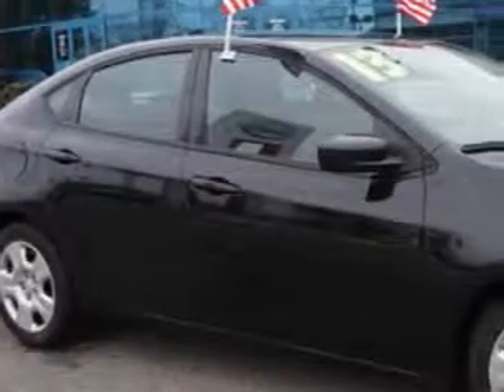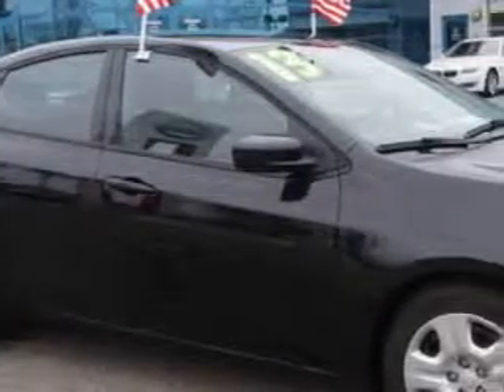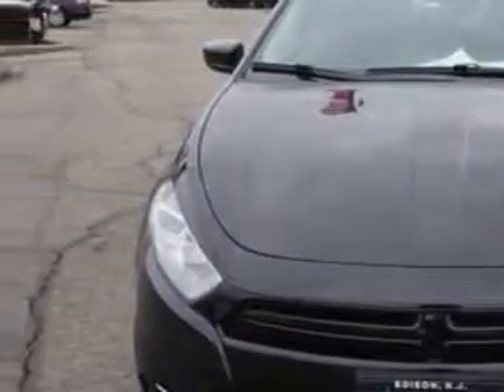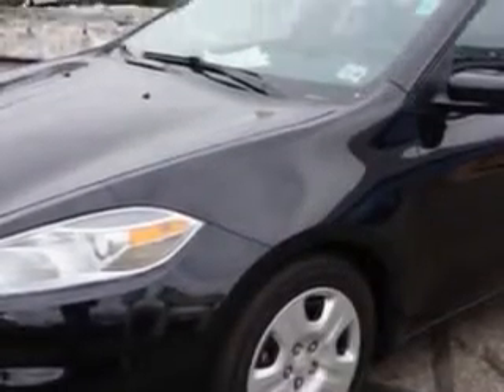Check out this Black Clear Coat 2013 Dodge Dart, equipped with a 4-cylinder engine and an automatic transmission. Enjoy an exceptional 40 miles to the gallon on this great car.